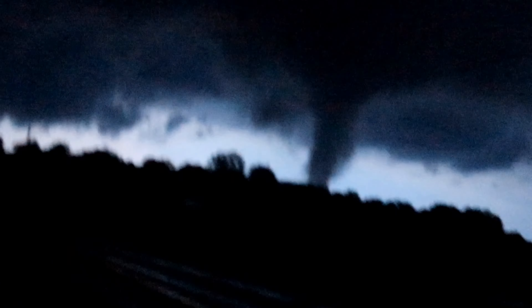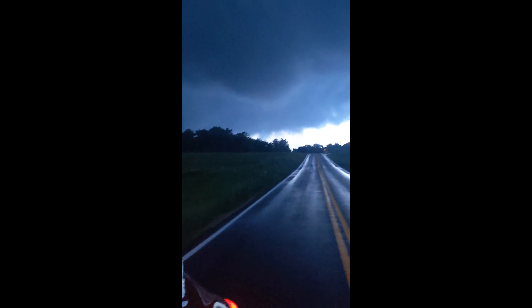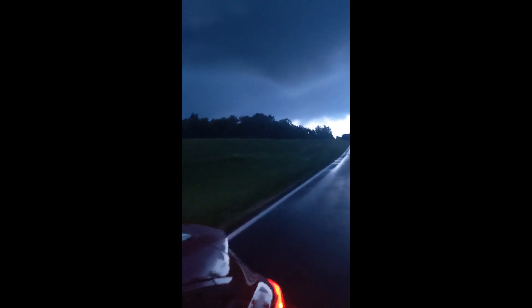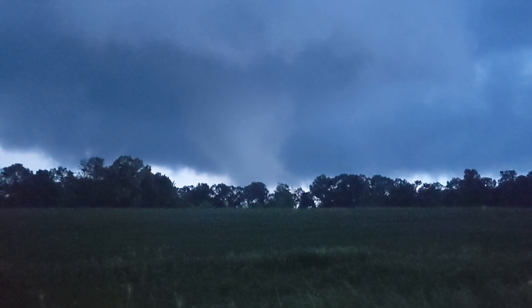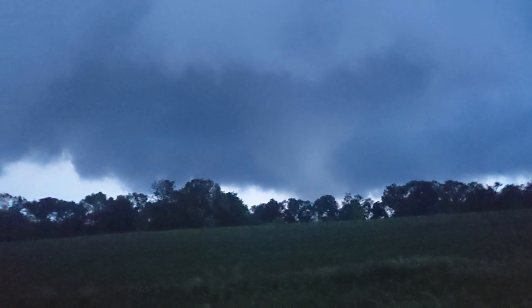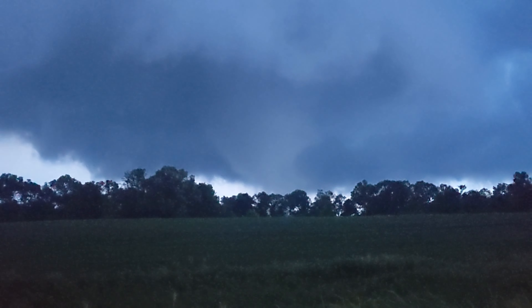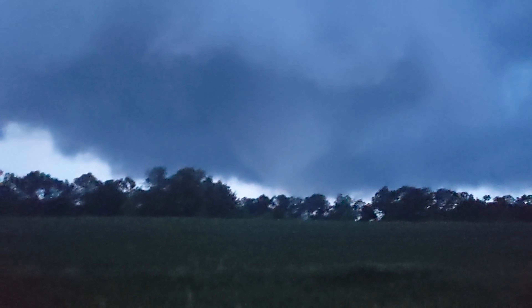I could actually die. Tornado on the ground. It just hit something. It's a big one. Got a multi-vortex tornado on the ground in Kentucky. Damage has been done down the road. I'm not sure what that was or what it hit. I called the police and he said yeah, we already got a bunch of spotters, so I did my part.